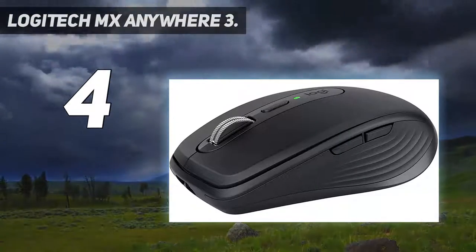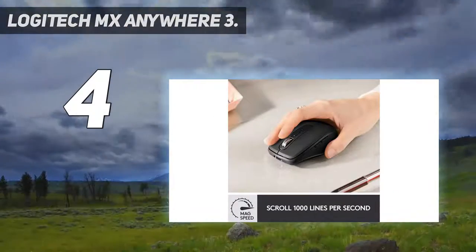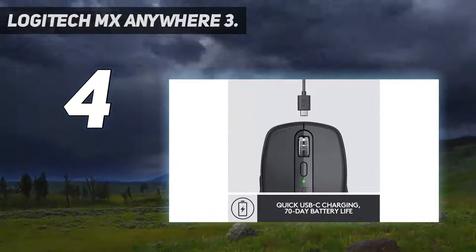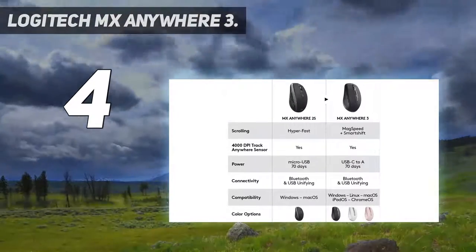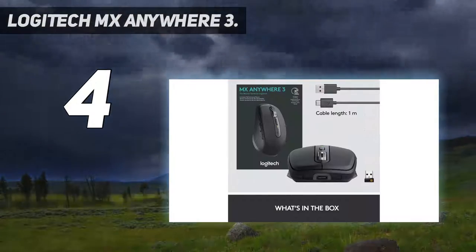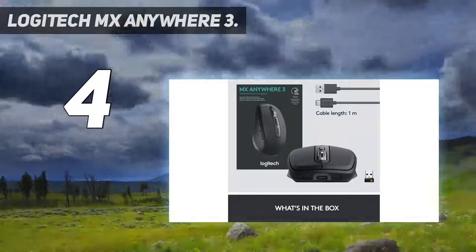Some might feel that over $50 is pricey for a tiny mouse, and others would probably want to invest in a proper mouse pad, but it's worth the added cost. It even comes in three different shades so it can match your aesthetic. Mag-speed scrolling offers speed, precision, and silence, and it's built to withstand the bumps and drops of mobile work. Track anywhere, even on glass.